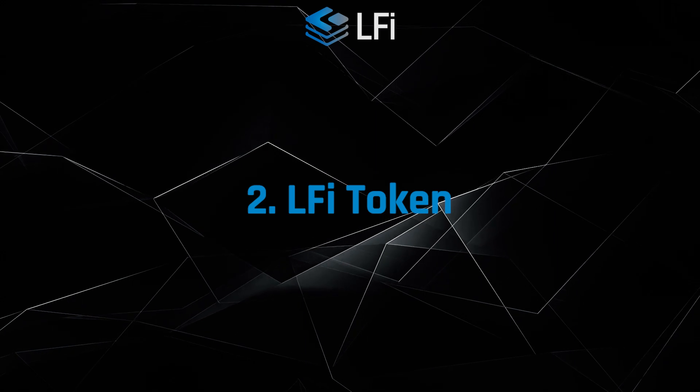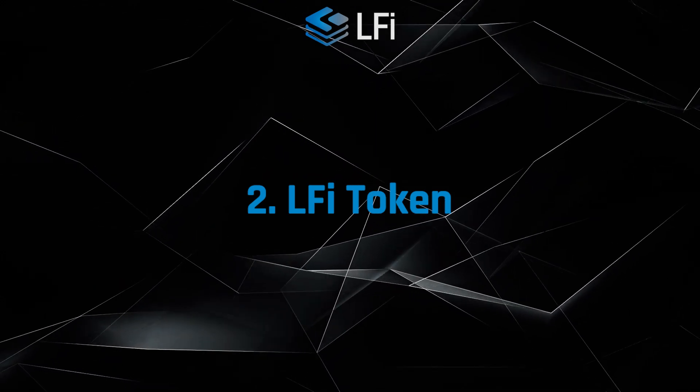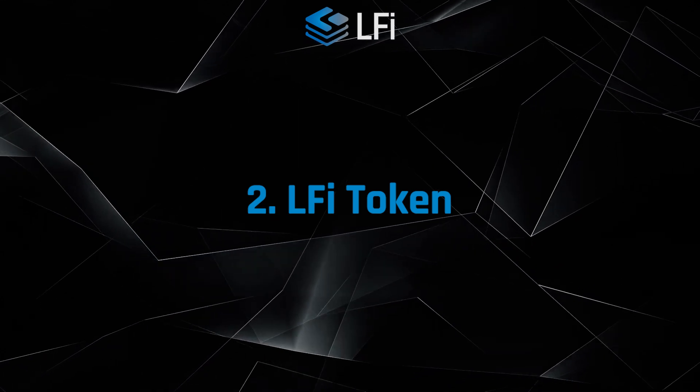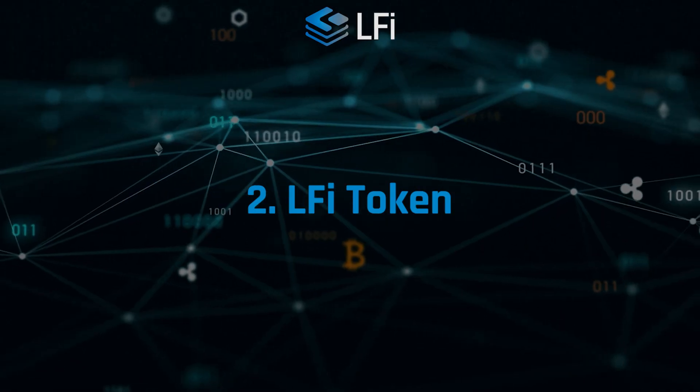LFI token — this is the native token of the network. It is used to pay for various network services such as sending cryptocurrency, minting tokens, and more.